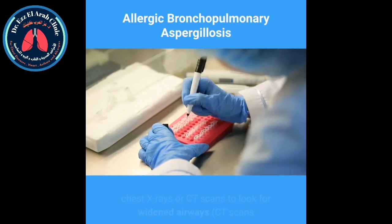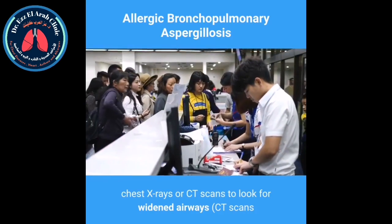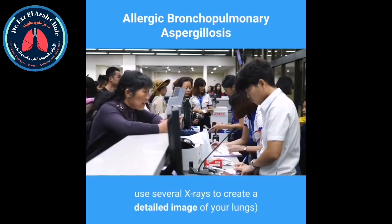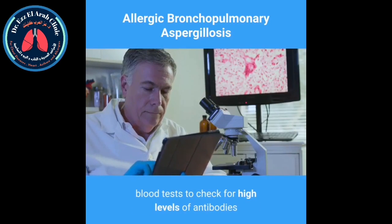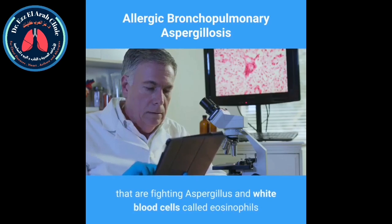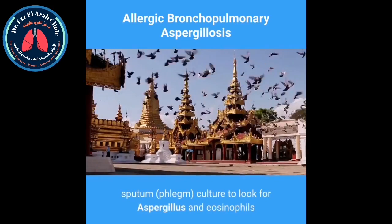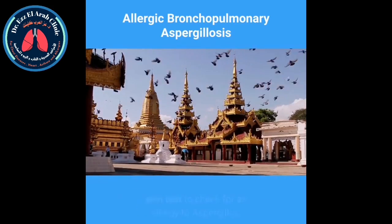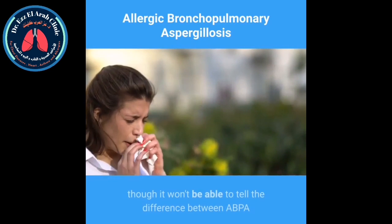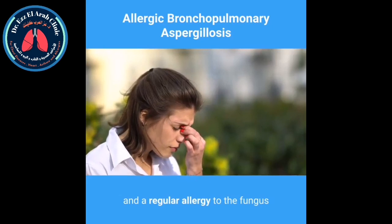The tests your doctor might use include chest X-rays or CT scans to look for widened airways — CT scans use several X-rays to create a detailed image of your lungs. Blood tests to check for high levels of antibodies that are fighting Aspergillus and white blood cells called eosinophils. Sputum or phlegm culture to look for Aspergillus and eosinophils. Skin test to check for an allergy to Aspergillus, though it won't be able to tell the difference between ABPA and a regular allergy to the fungus.